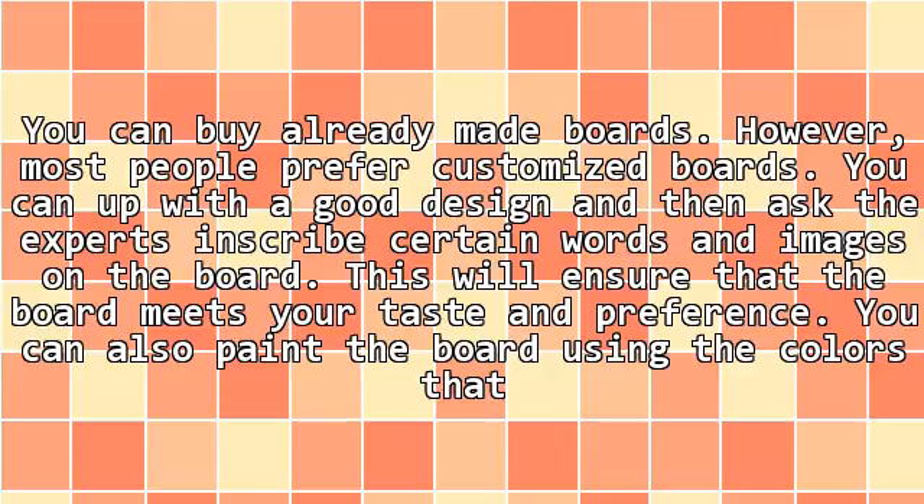You can buy already made signs. However, most people prefer customized signs. You can come up with a good design and then ask the experts to inscribe certain words and images on the sign. This will ensure that the sign meets your taste and preference. You can also paint the sign using the colors that suit you best.